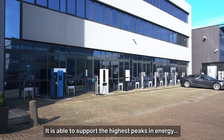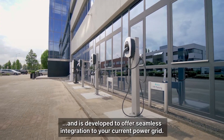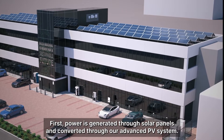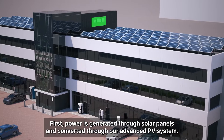It is able to support the highest peaks in energy and EV charging demand, and is developed to offer seamless integration to your current power grid. First, power is generated through solar panels and converted through our advanced PV system.